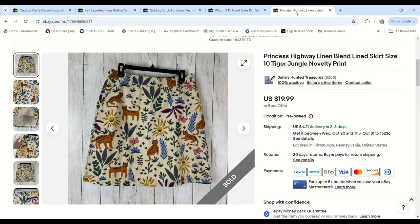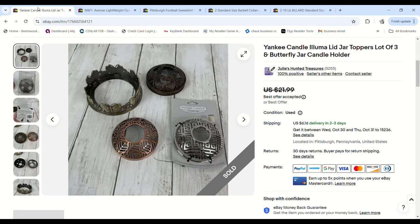This Princess Highway linen blend skirt was just shown in a haul video. I only grabbed it because I thought the print was really funny. I listed it for $19.99 but since I was in the mood to move things, I took a $15 offer. We only paid 73 cents and we made an $11.48 profit.